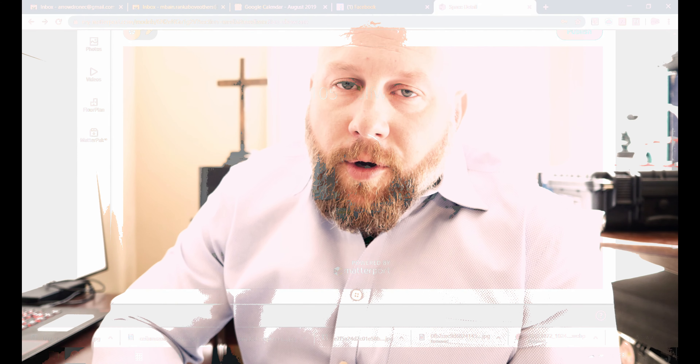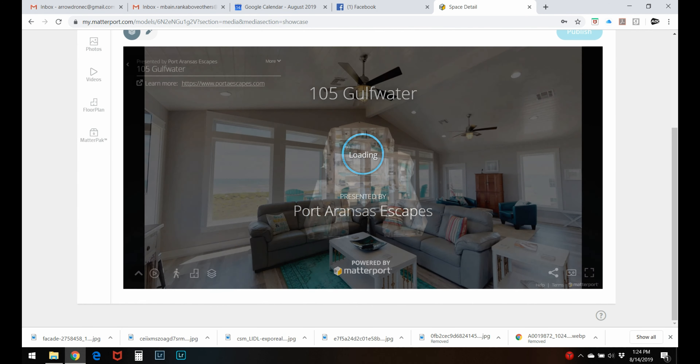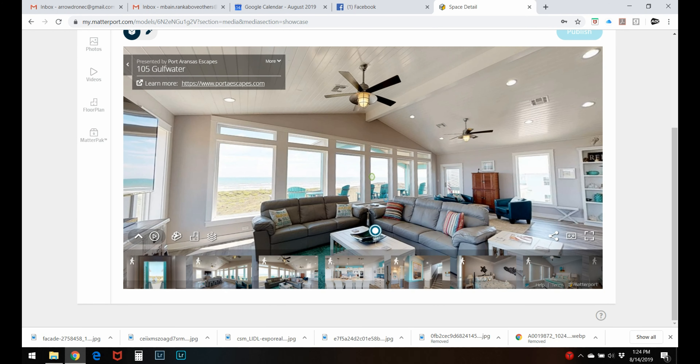It really changes the way you look at a property and gives you a lot more options than video and photo. Let me show you an example — we'll go through a tour and show you how it works. This is Port A, a three-story building.